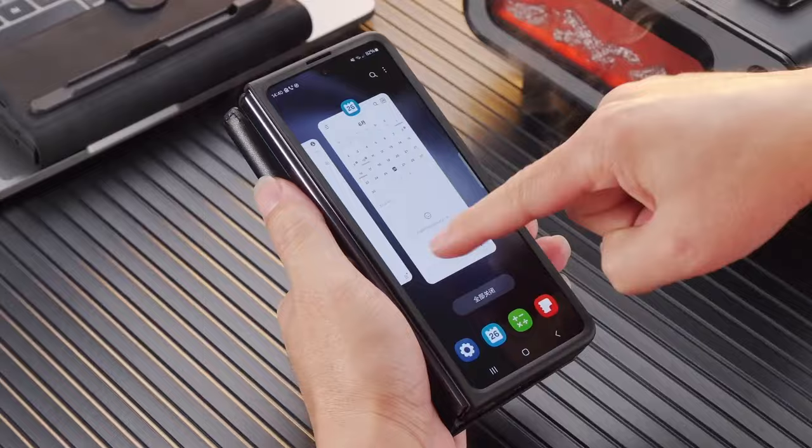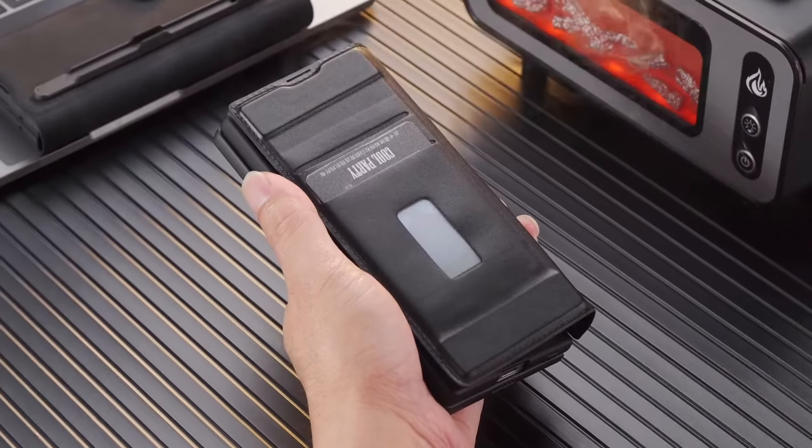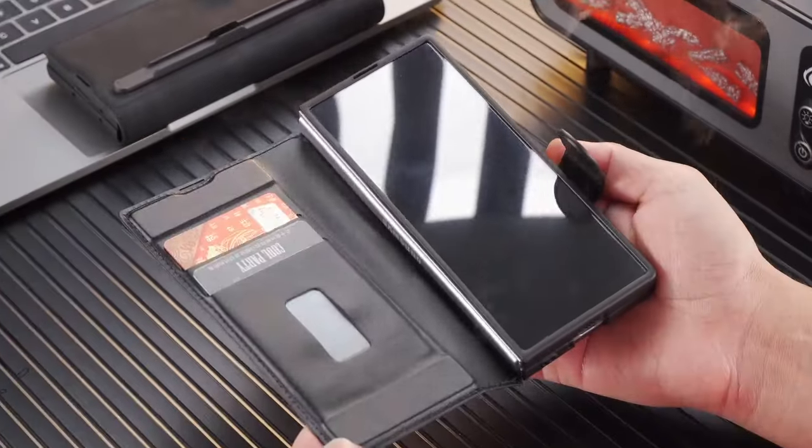So guys, this was the video about the best Galaxy Z Fold 6 case with S Pen. All the links are given in the description, do check them out. Thank you.